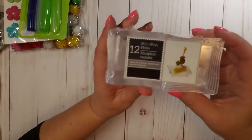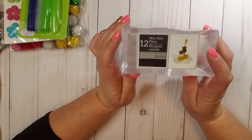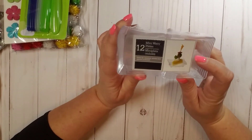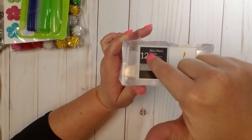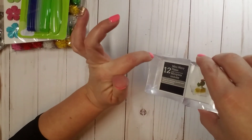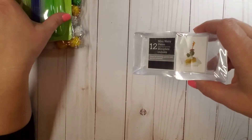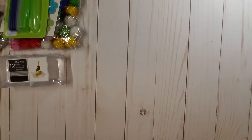Speaking of sequins, I also picked up this little pack of 12 mini wavy plates. They're not super deep, but I picked them up because I thought they'd be good for mixing a small sequins mix in. The way the edge is made, it has like a little pour spout. And of course if you didn't want to pour them, that's why you have your spoons.